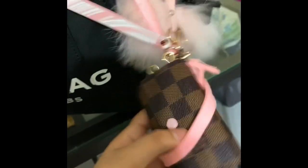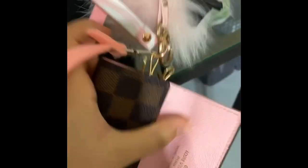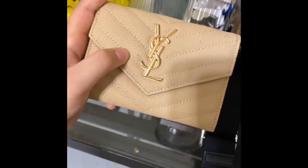The next thing is my six ring key clasp from Louis Vuitton — it just looks like this. Next I have my YSL wallet, which I also got as a gift.